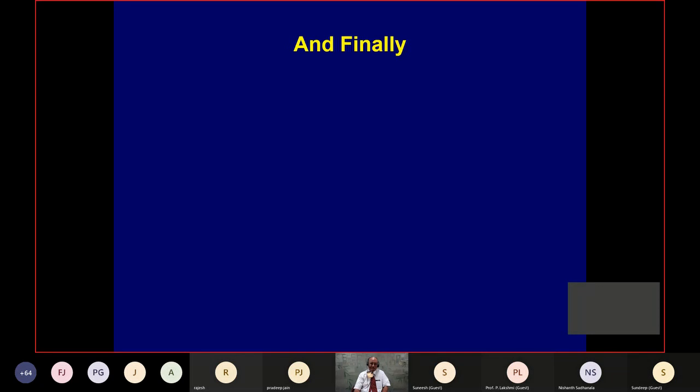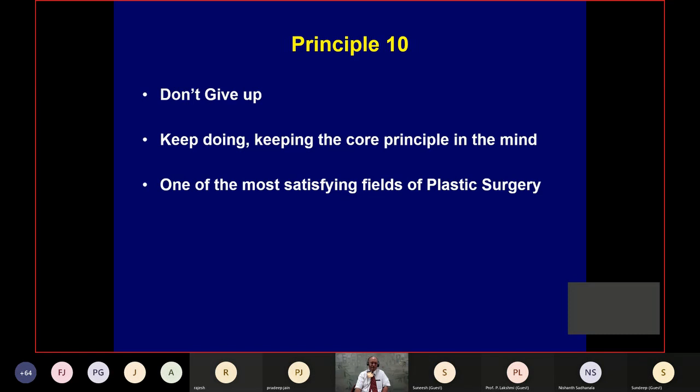I find burn contracture release is one of the most gratifying surgeries in plastic surgery. We have a project called 'Hope After Fire' where these surgeries are done free in our hospital. Almost all cases have been done completely free of charge, and it has really given meaning to life. The 10th principle is: don't give up. Keep the core principles in mind. It is one of the most satisfying fields in plastic surgery because the problem in our country is huge — we have now done 988 surgeries free.